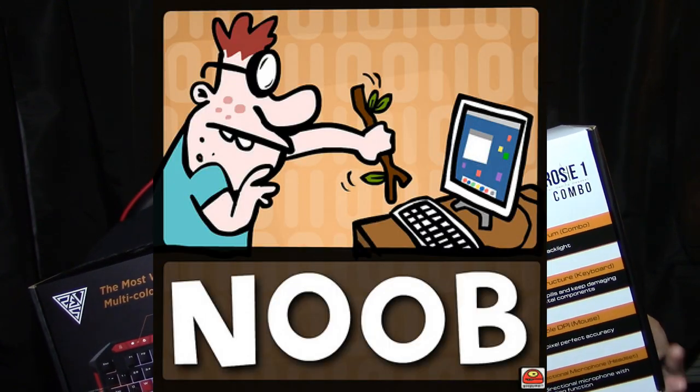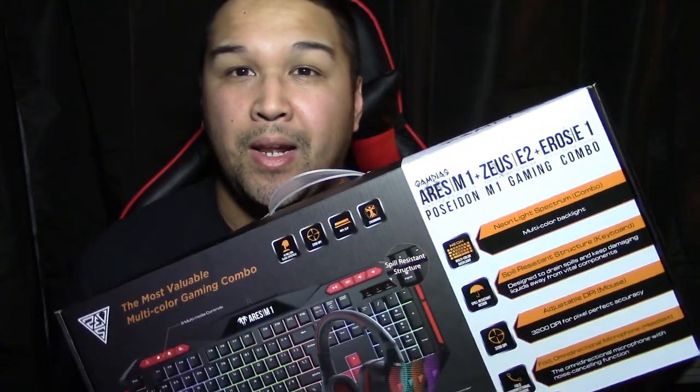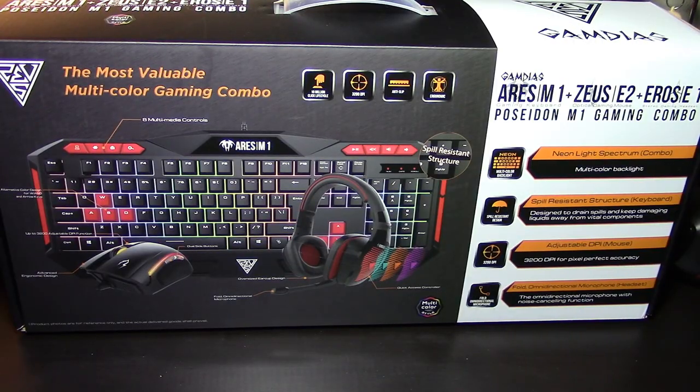I'm a bit of a noob to the PC gaming world, but I picked up a new Dell gaming laptop and I just wanted to pair this whenever it was docked at home. I just wanted to show everybody my $39.99 pickup. Alright guys, so this is the Poseidon M1 combo from Gamdias.